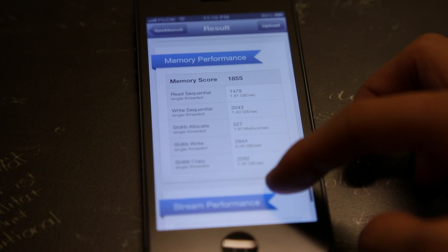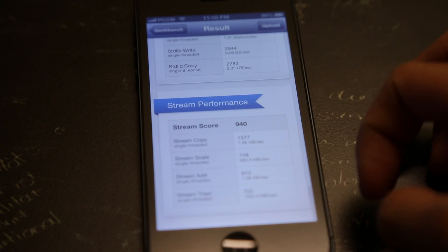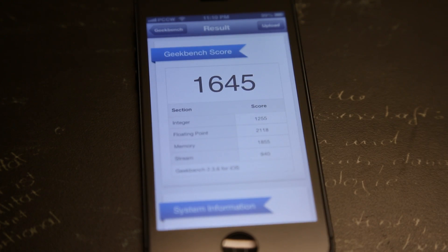Finally, taking a look at the iPhone 5 performance against Android smartphones, the Samsung Galaxy S3 came out at 1400. The iPhone 5 has outlanded the Galaxy S3 as well as the Nexus 7 and HTC One, meaning Apple has pretty much released the winner according to Geekbench figures.